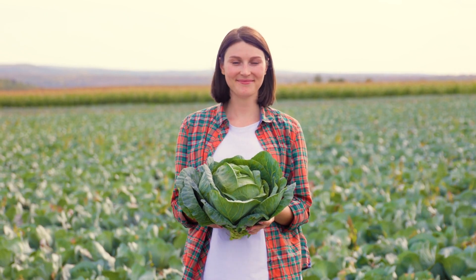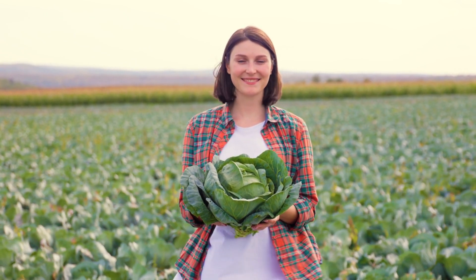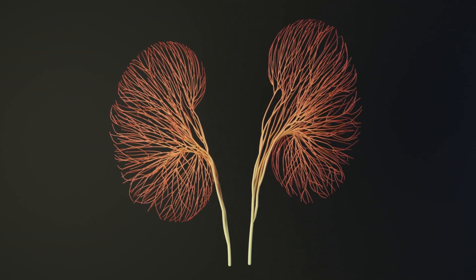Cabbage is rich in dietary fiber, supporting digestion and lowering cholesterol levels, further preventing kidney-related complications. The anti-inflammatory properties of cabbage contribute to overall kidney health by reducing inflammation in the renal system.